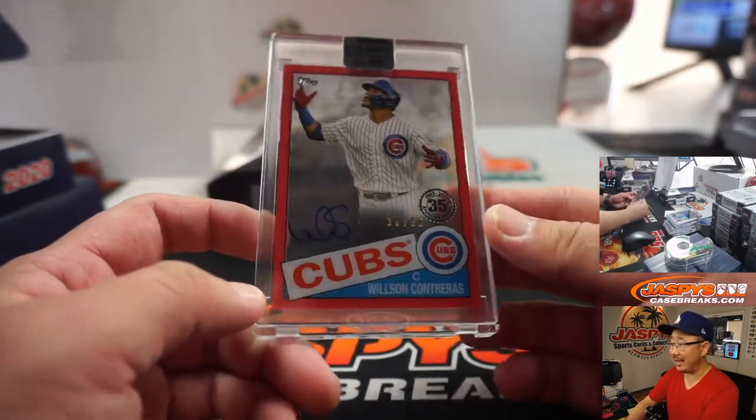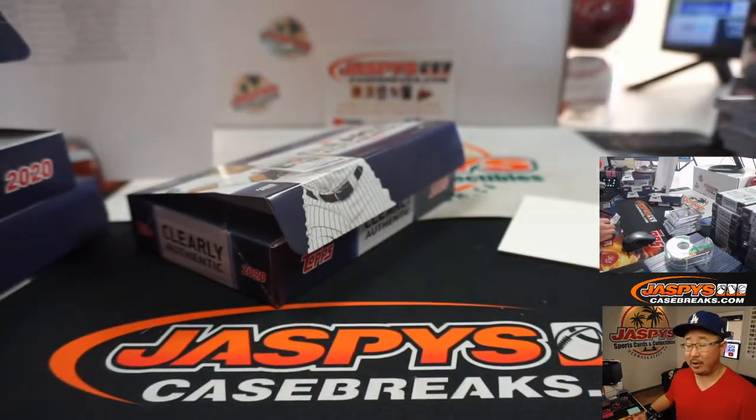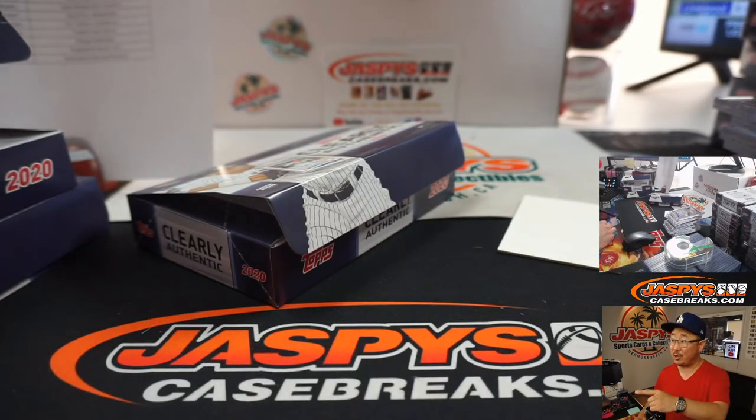There you go — on the board with the very last box. That was Random Team Break number one, brand new release, more in the store. Check it out and we'll see you next time. JaspiesCaseBreaks.com.